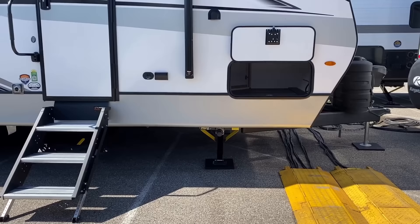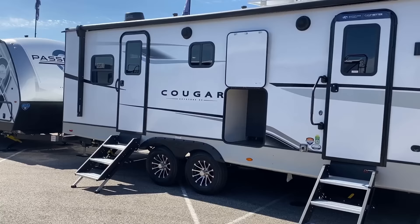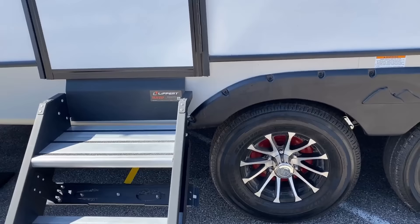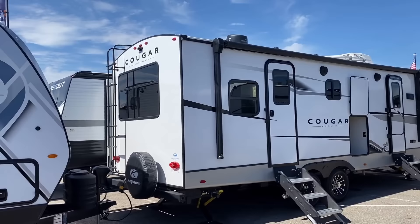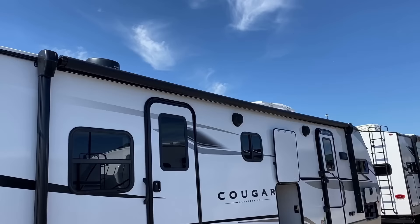This is a change on Cougar travel trailers for 2024 — auto-leveling is no longer standard. Power stabilizers are still standard. Auto-leveling is now available as an option, so it's still there, it's just not forced standard. The underbelly is enclosed, it is forced air heated, you have a radiant barrier going through it, all holding tanks have their own individual tank heaters, and you actually have forced air heat not just in the belly but onto each holding tank directly, which is very cool. Goodyear tires are standard on these, and we are also TPMS prepped.